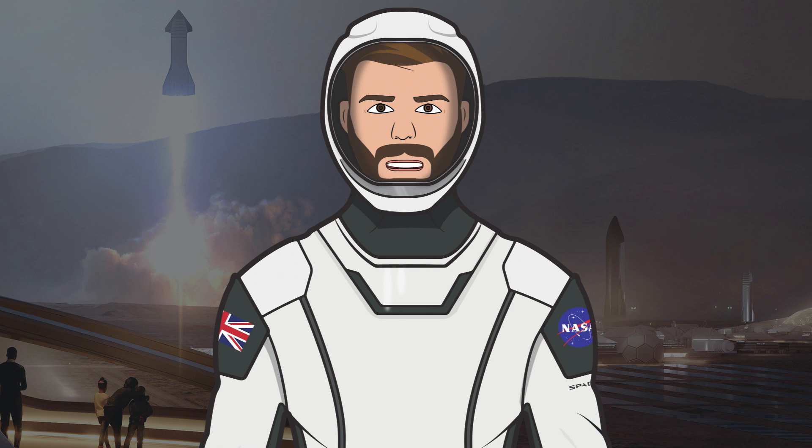That's it for this episode of TheSpaceXShow, I hope you enjoyed the video. If you did, make sure to hit the like button and leave a comment down below. If you want to stay updated with SpaceX info, make sure to subscribe and press the bell icon to get notified when I upload. Thanks for watching and have a great day.